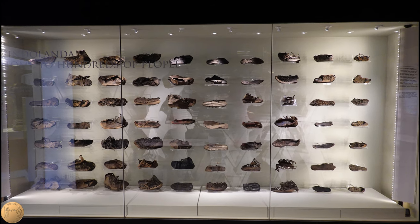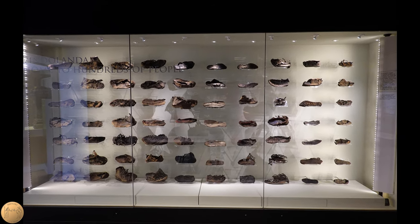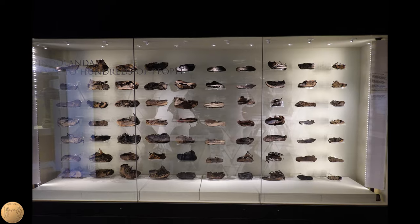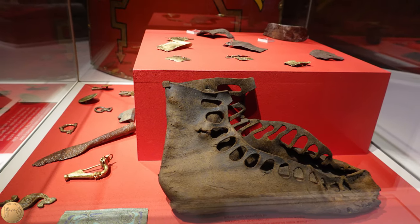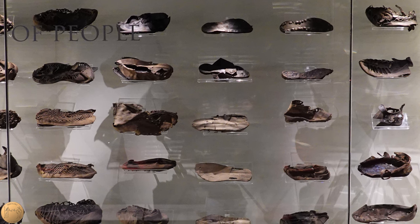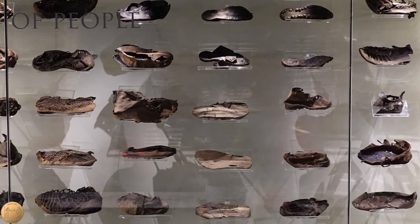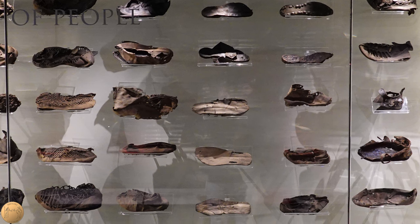Over 7,000 shoes were found of various types — the largest collection of Roman footwear ever discovered. The Roman soldiers had several different types of shoes: studded boots for walking outside, other shoes for inside, and wooden clogs for baths, as the bathhouse floors would have been very hot. There are also more finely decorated shoes as well.